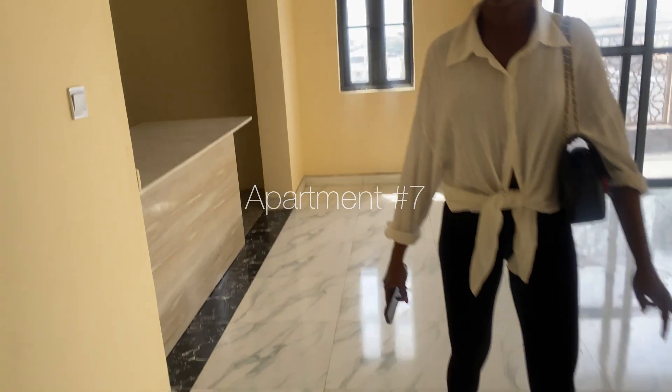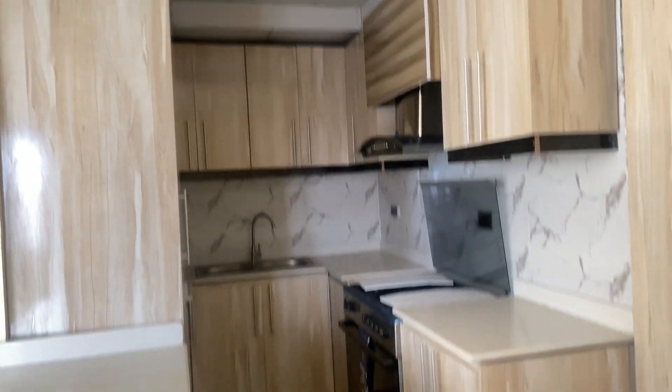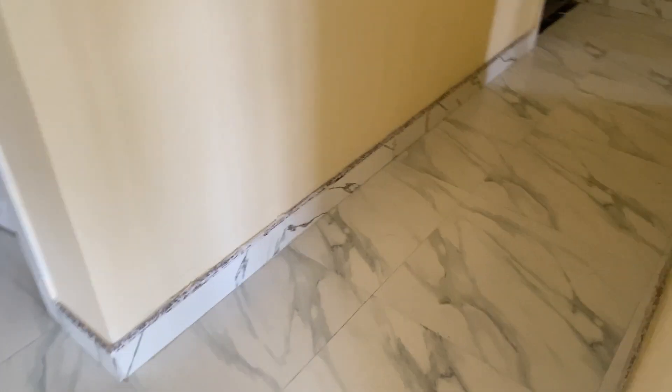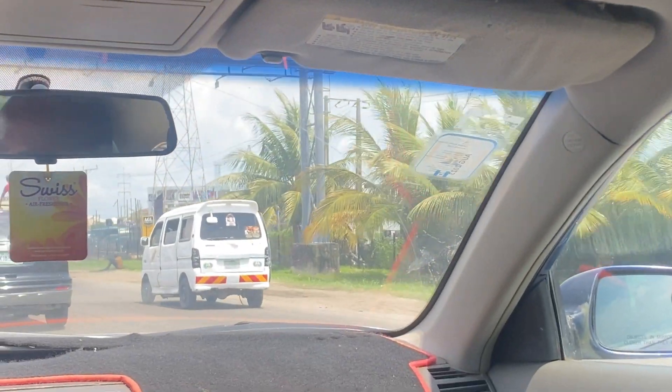Apartment number seven: when we entered the compound it was giving cheap, but inside is not bad. It has an open plan kitchen and it's actually three bedrooms, within our budget — a win! Bedroom number one, I really love that it comes with a wardrobe. The one thing I don't like is that it's not well-lit; it's dark inside. We didn't really like it so we moved on quickly.